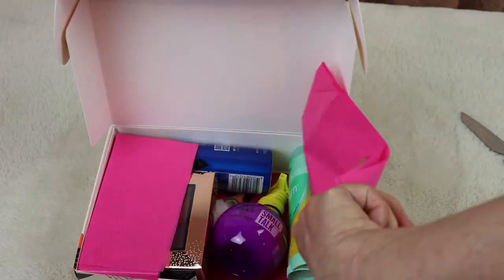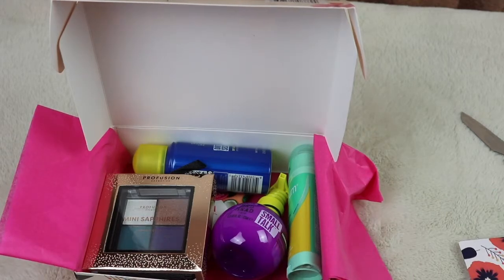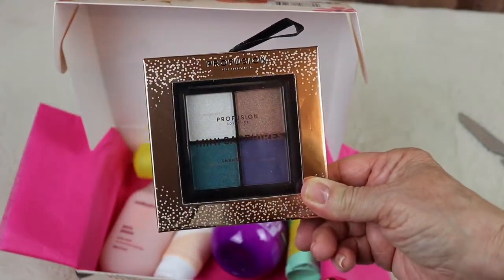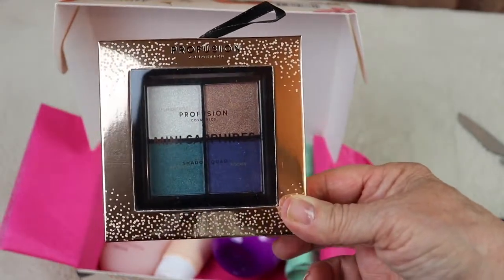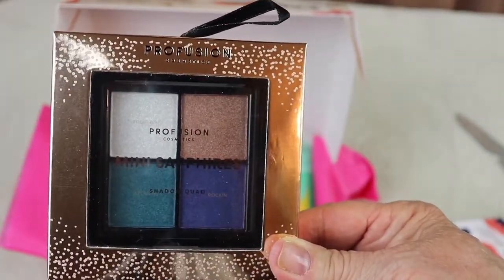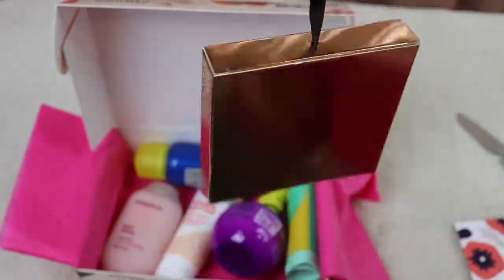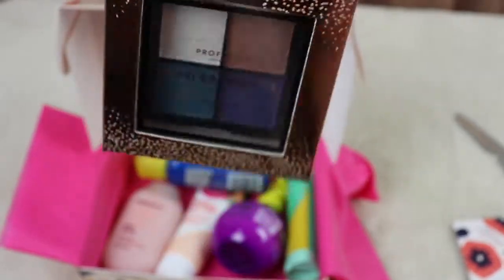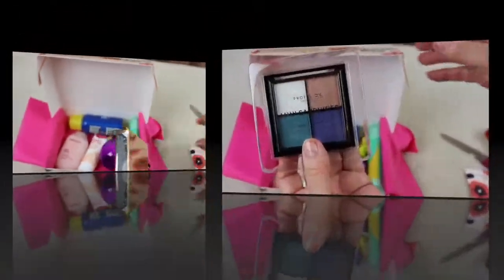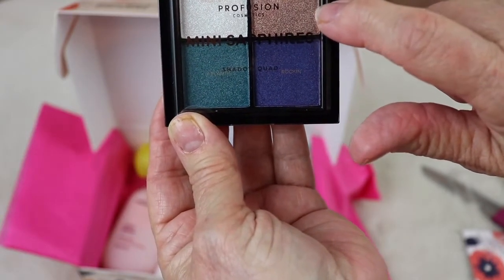Oh wow, I like what I see so far! Right on top is a really nice eyeshadow palette by Pearl Fusion. It's very inexpensive eyeshadow you can get at super centers, Target, or Walmart — and it's very nice quality. What a pretty box! This would be nice for Christmas, saving it as a gift. So many pretty colors — I love it!